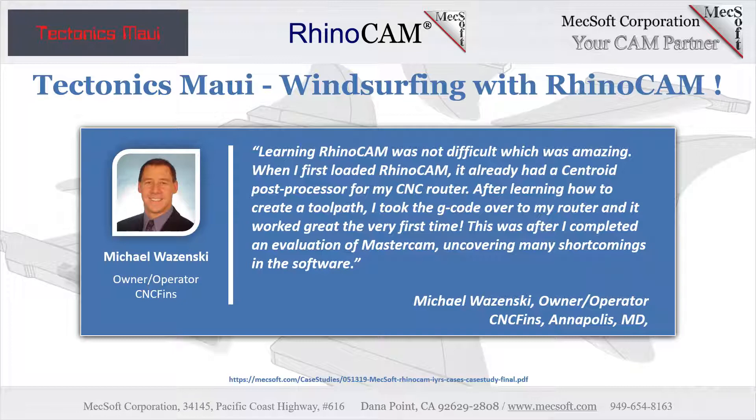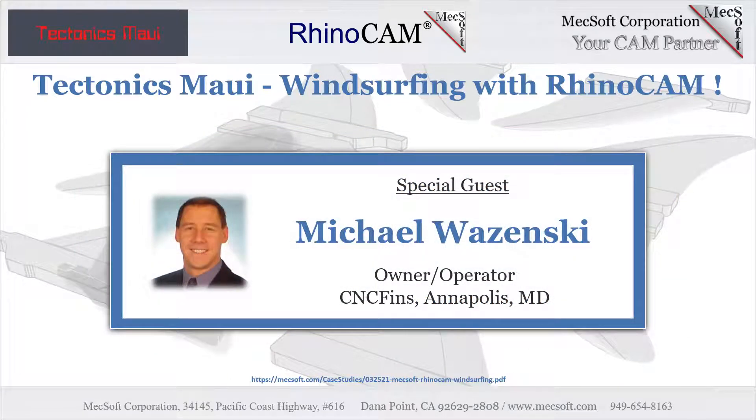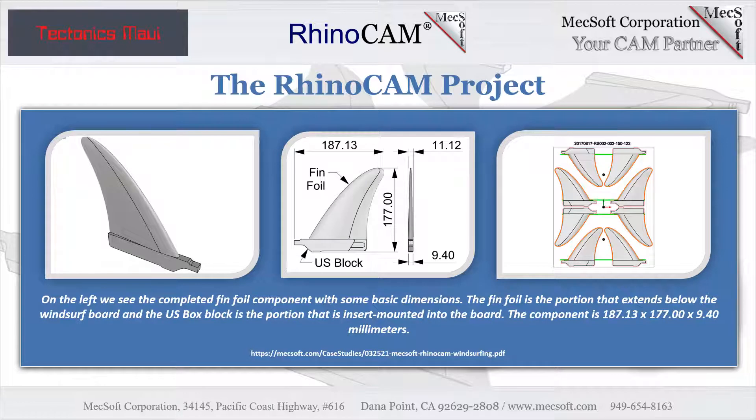Learning RhinoCam was not difficult, which Michael found to be amazing. Here is some of what Michael had to say: "When I loaded RhinoCam, it already had a post processor for Centroid. I dropped it in, and I learned how to lay down a tool pass — what was a pocketing operation. Once I got that down, I brought it over to the machine and it literally worked the first time."